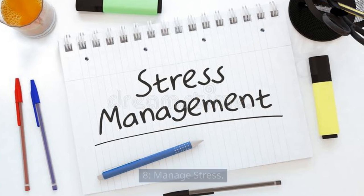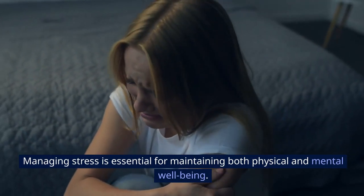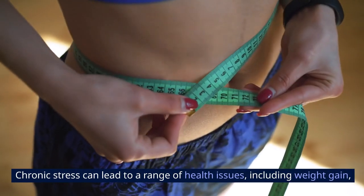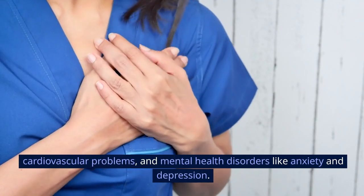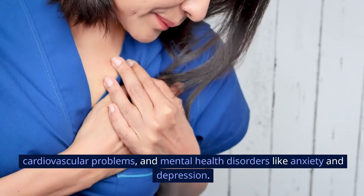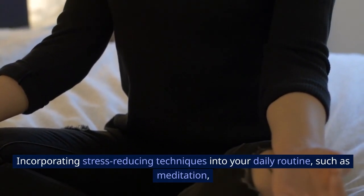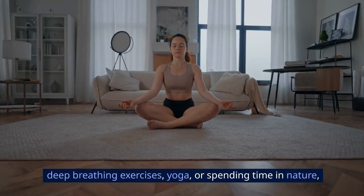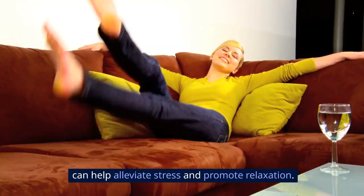Eight: manage stress. Managing stress is essential for maintaining both physical and mental well-being. Chronic stress can lead to a range of health issues, including weight gain, cardiovascular problems, and mental health disorders like anxiety and depression. Incorporating stress-reducing techniques into your daily routine — such as meditation, deep breathing exercises, yoga, or spending time in nature — can help alleviate stress and promote relaxation.